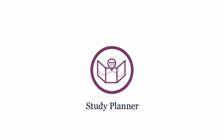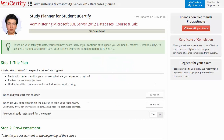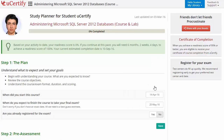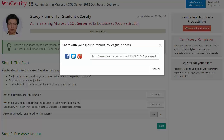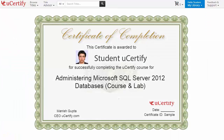Now, are you wondering how to manage and plan your preparation? Then check out the UCertify study planner. Begin by setting up your start and end date to complete the course and then select your preferences. With just one click, share your study planner with your friends or colleagues. Once you achieve a readiness score of 90% or more, you will receive the certificate of course completion from UCertify.